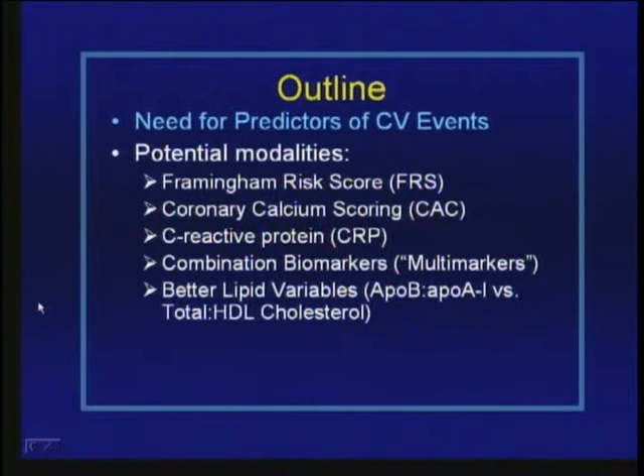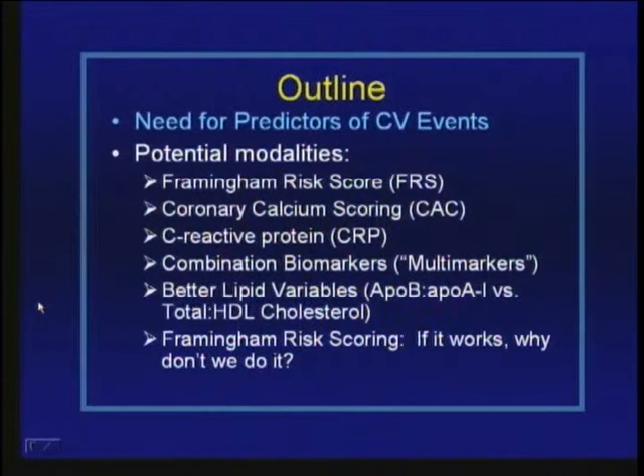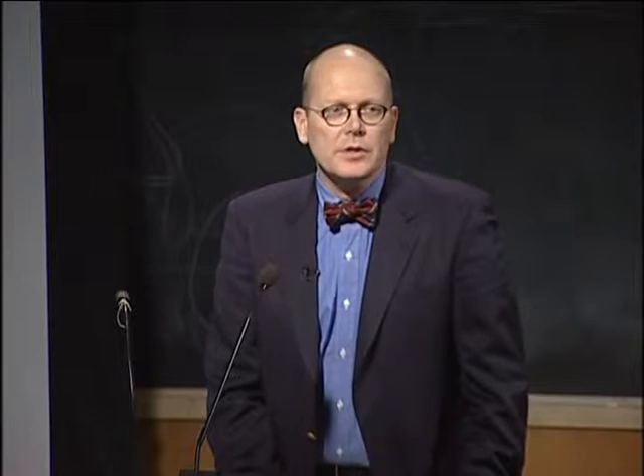I'll address whether there might be better markers for lipid-associated risk — apolipoproteins B and A1 — as compared to more traditional lipid measures of total and HDL cholesterol. And finally, I want to talk about the fact that if Framingham risk scoring works, how come we don't use it more, and is there a simple way to increase its utilization in our practices, particularly here at the university.